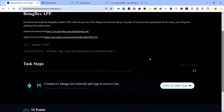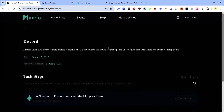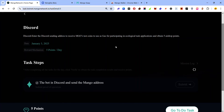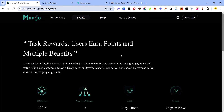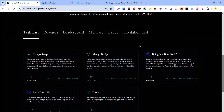The final task is the Discord task. You need to claim test tokens from the Discord channel — I already showed you how to do that earlier. Once you've claimed the tokens, come back to the task page and click 'Submit'. Make sure to check in every day, sign in, and complete your daily tasks on the Mango testnet.